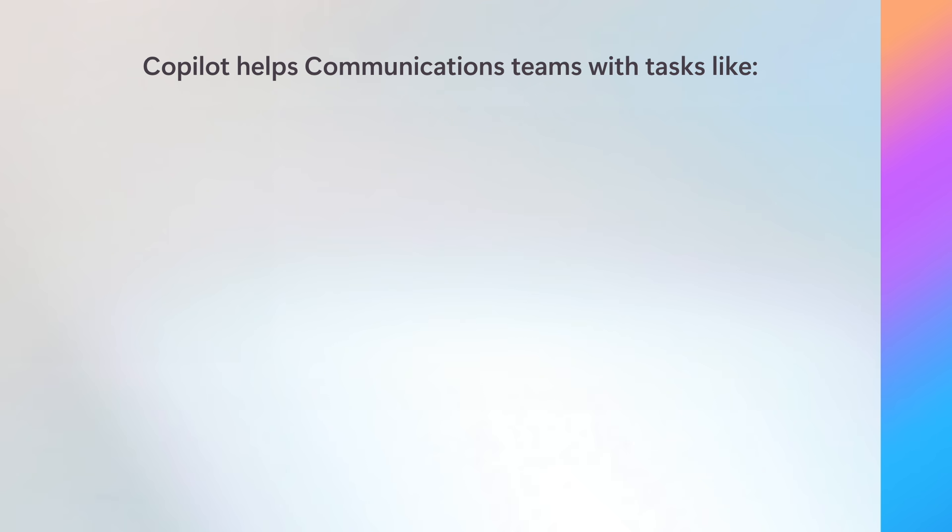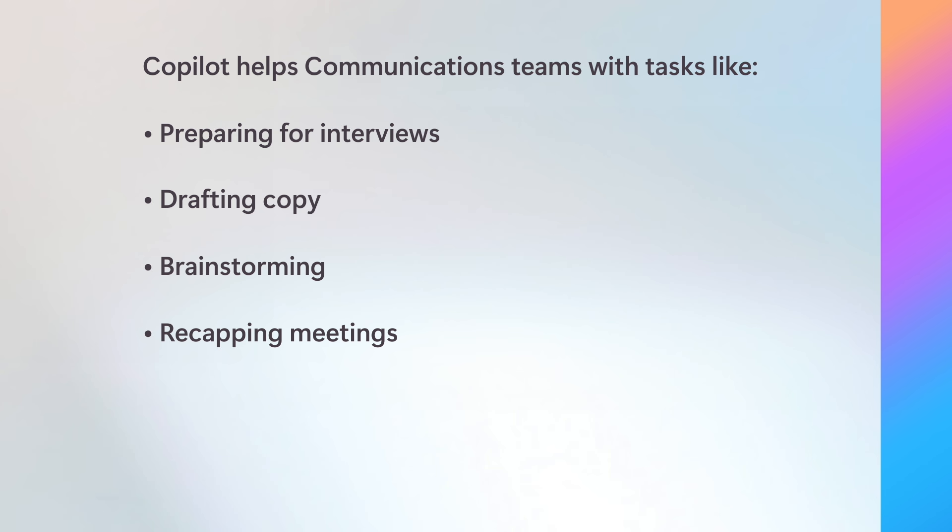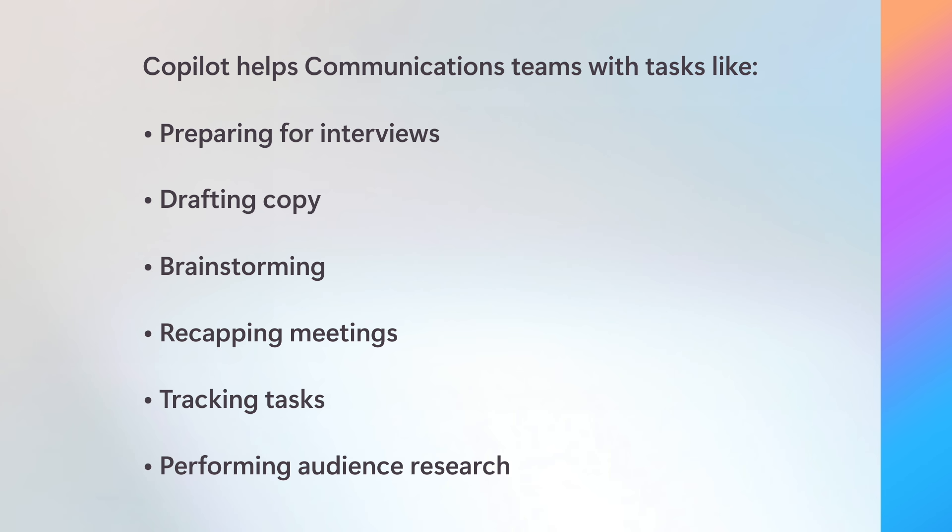Copilot helps communications teams with tasks across the board, like preparing for interviews, drafting copy, brainstorming, recapping meetings, tracking tasks, and performing audience research. This assistant frees communications teams to concentrate on having meaningful engagements with stakeholders and developing content to deliver organizational messages.